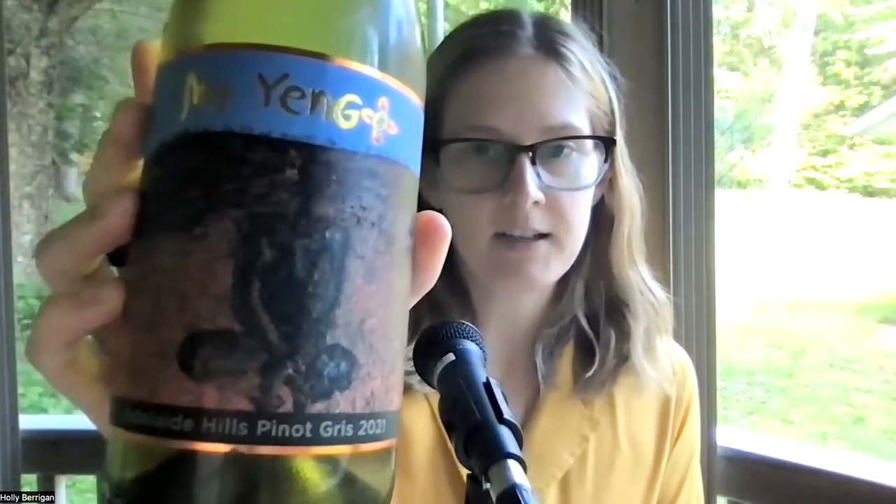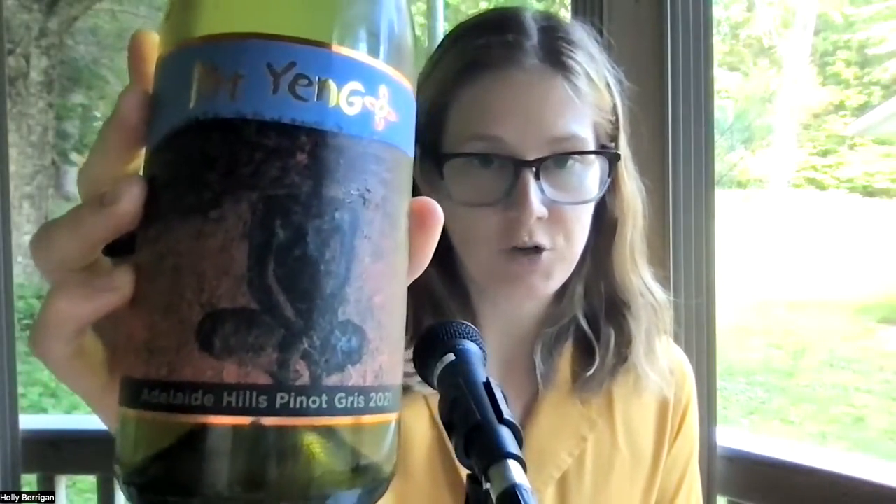We're in the Adelaide Hills of Australia with Mount Yango's Pinot Gris. I feel like I put a lot of ramato — skin contact or orange Pinot Gris or Pinot Grigio — in the club, and I feel like that's doing a disservice to the actual white version of it. So when I heard about this new label, at least new to the US, I was super excited and I got all of them. There's a Shiraz, a Blanc de Blanc sparkling, and the Pinot Gris. Because of the time of year, I wanted to put the Pinot Gris into the club.